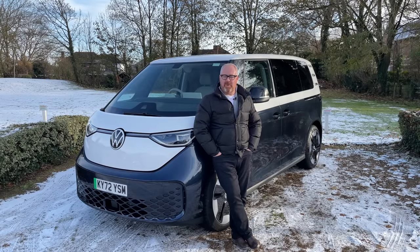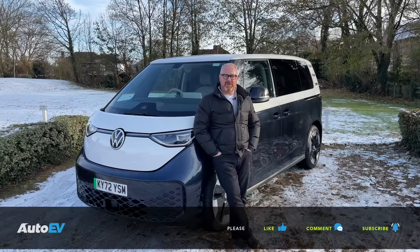Thank you for watching another episode of Auto EV. Please remember to subscribe to the channel and press the little bell button so you'll be notified of when our next video goes live.